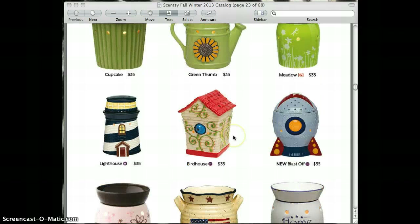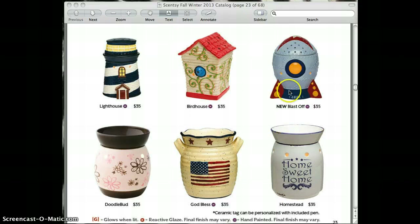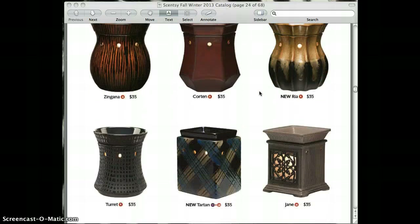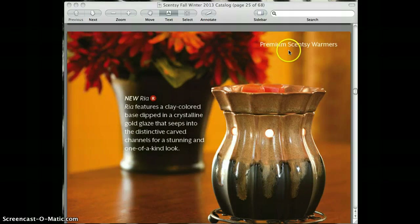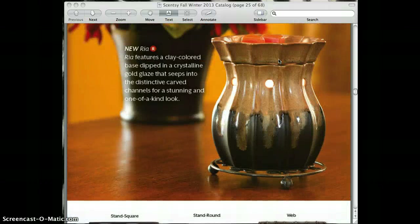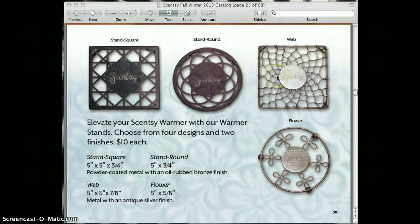You'll notice that the Green Thumb, Birdhouse Lighthouse, and God Bless were actually monthly warmers — we do a monthly warmer and Scent of the Month — and their sales were so popular that they've actually included them in the catalog. I'll be getting the Blast Off for my little ones. The warmers are organized by color, so that makes it easy to shop. The premium warmers have something special like hand-painting or something dangling from them. We also have stands — if you're putting your warmer on a piece of furniture, you can purchase a stand for $10.